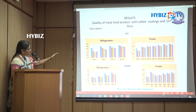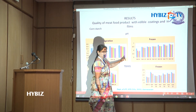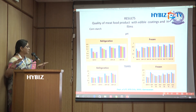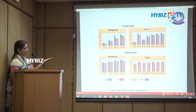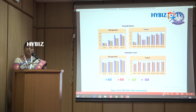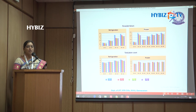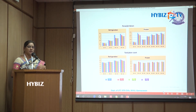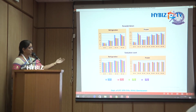Under both refrigeration and frozen storage, the pH was lower and TBARS values were lower for coated products compared to controls. Peroxide values were also lower for coated products under frozen conditions. Coatings incorporating GRAS antioxidant materials showed the lowest peroxide values. Since clove oil, cinnamon oil, grapeseed extract, and green tea extract have both antimicrobial and antioxidant properties, total plate counts were also lower compared to other products.